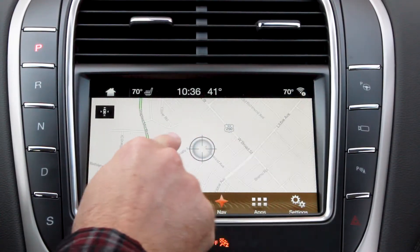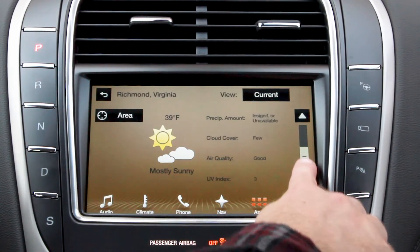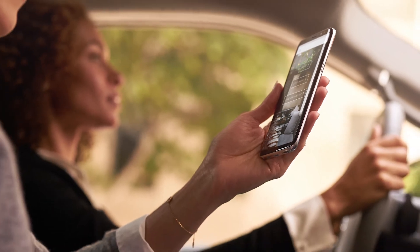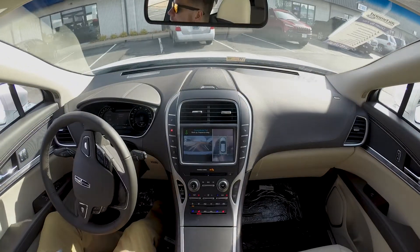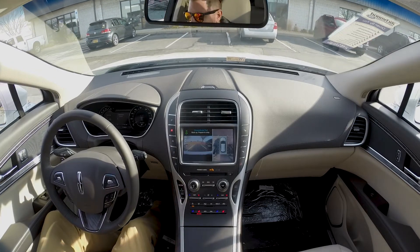SYNC 3 also provides navigation and Sirius XM Traffic and Travel Link to connect you to the world outside. With Lincoln Connect, you can connect via Wi-Fi for up to 10 devices from up to 50 feet away. Enhanced Active Park Assist will help aid you into a difficult parking spot and take over the wheel for a worry-free downtown adventure.